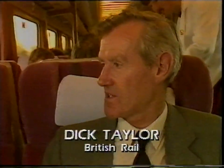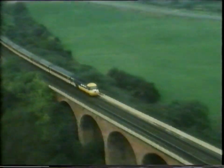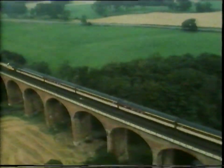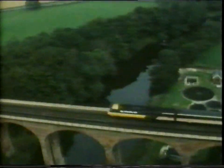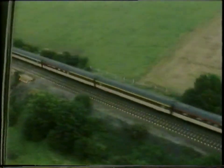We feel that since the Pullman service ceased a number of years ago, there has been a drive of demand — that people, particularly business people, want something better than our existing first-class service. They want individual attention, a nicer decor. And we feel that Pullman is a name which has lived in many, many people's memories and it has a place in the modern era.